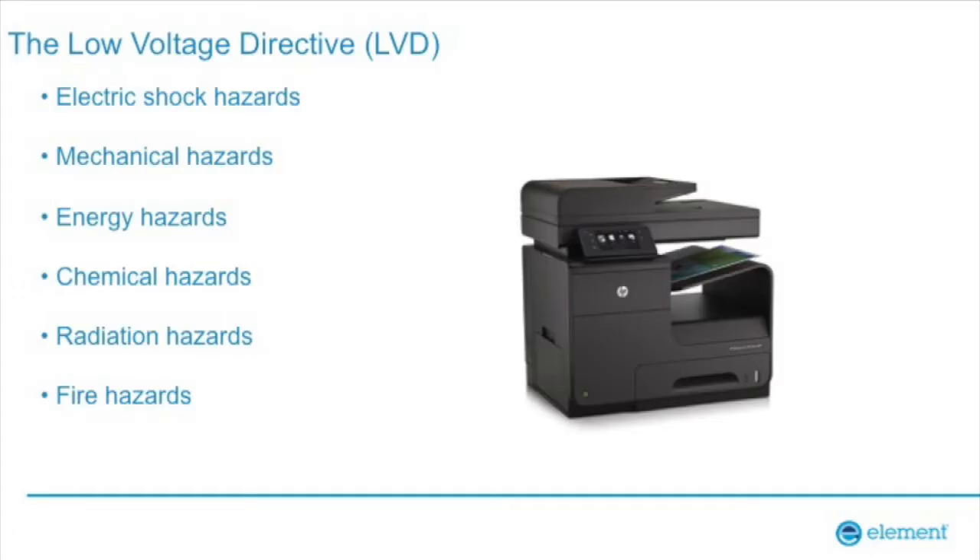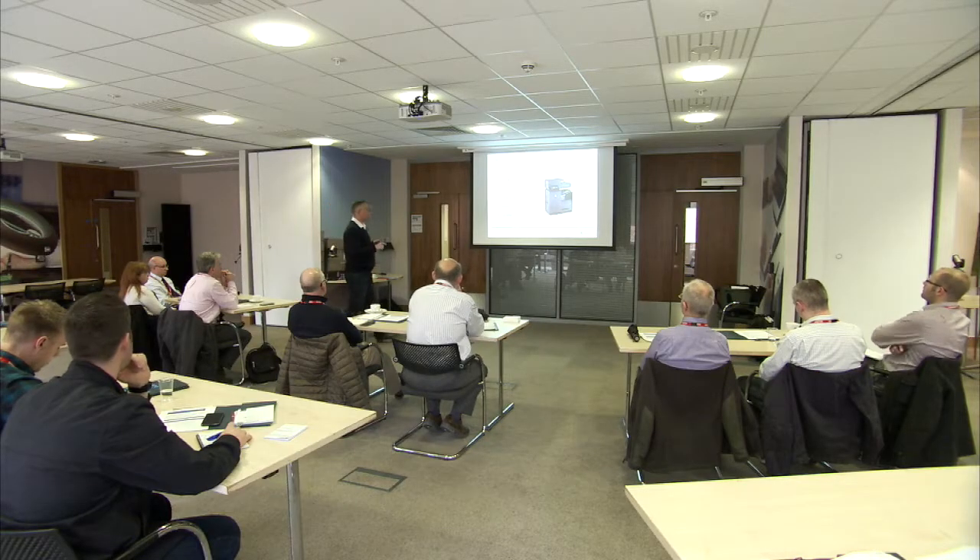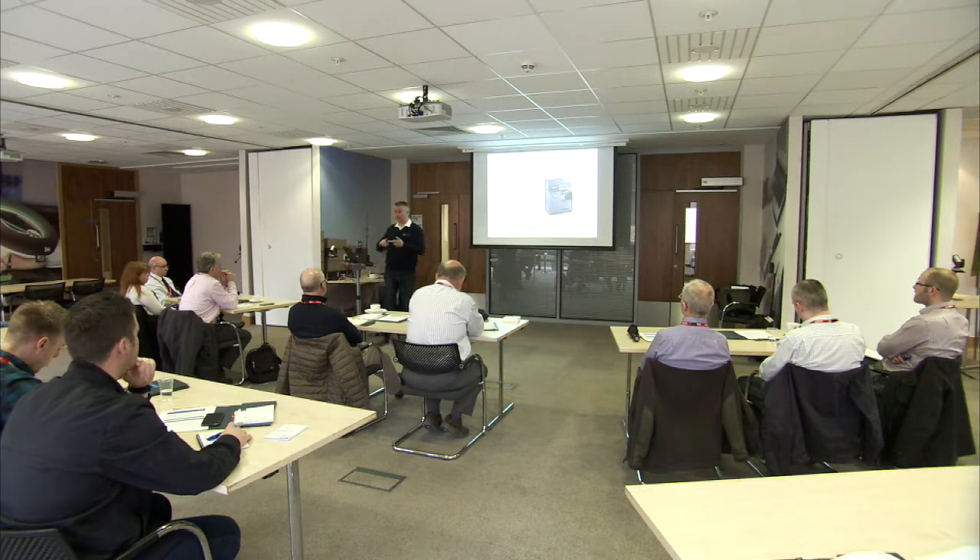The Low Voltage Directive is important to understand — it's not about electrical safety per se, it's about the safety of electrical equipment, covering all aspects of safety. So it's not just whether a product will cause an electric shock — it's whether it could cause mechanical harm, RF exposure issues if it contains a radio, or SAR issues if it's body-worn, or chemical hazards.